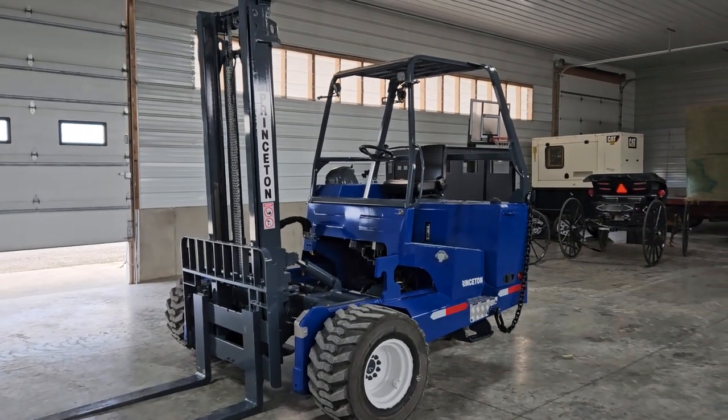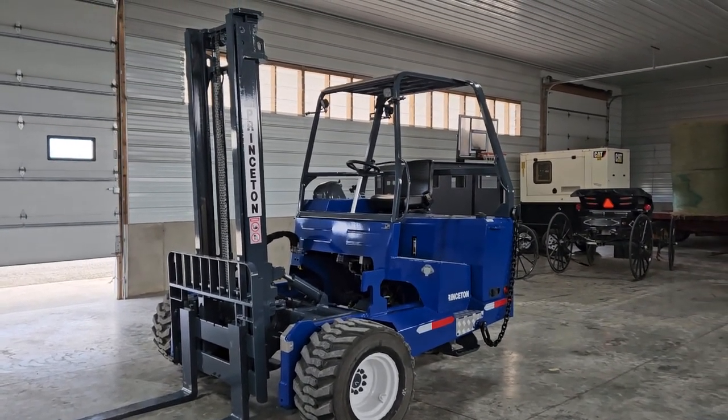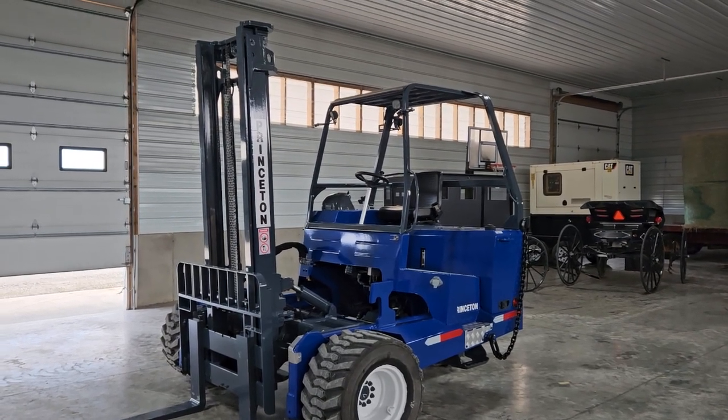Hello, welcome to Equipment Remarketing. I'm going to give you a video of a 2018 Princeton PB55.3, showing 1,280 hours.